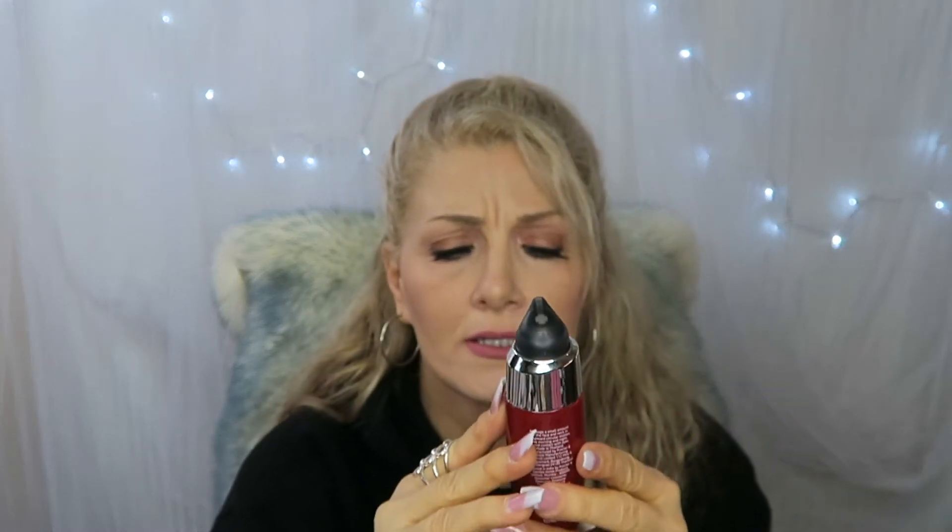After the Vitamin C serum, I go in with Olay Regenerist Micro-Sculpting Serum. I put this on after the Vitamin C serum in the morning, and that's it. I don't even use a moisturizer — I thought this was a moisturizer but it's actually a serum. Then I put on my makeup. I let the serum soak in while I eat or do something before applying primer and makeup.